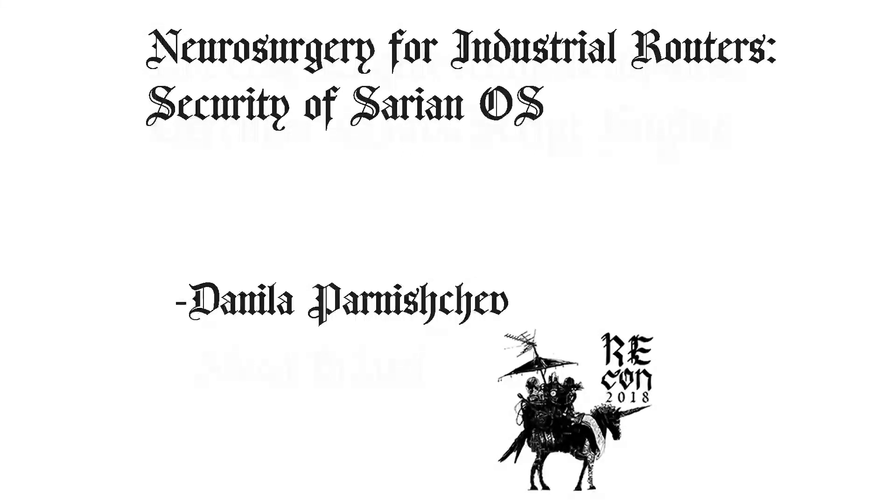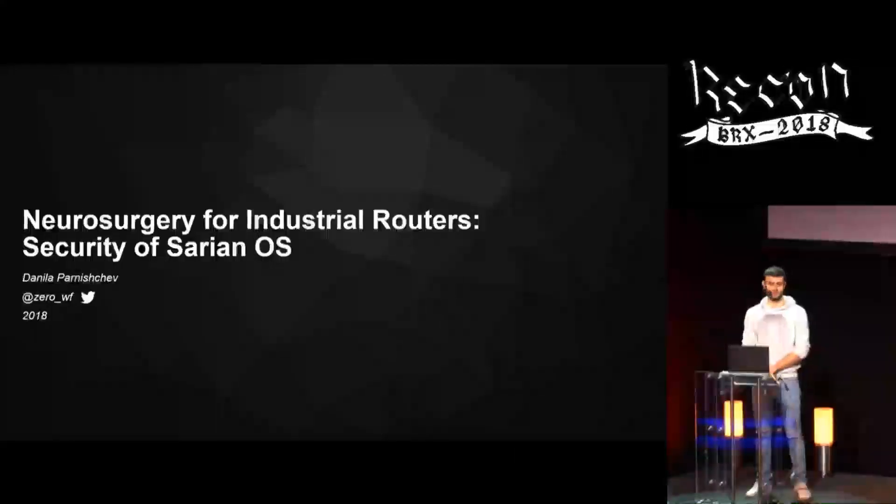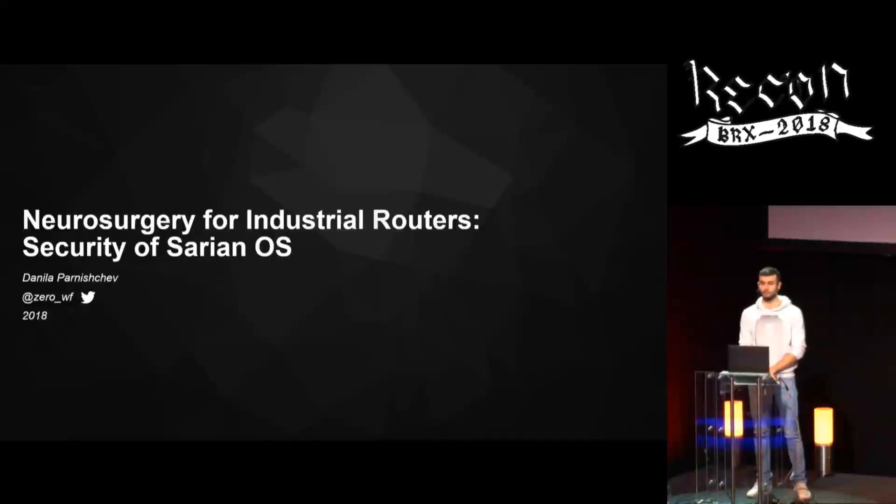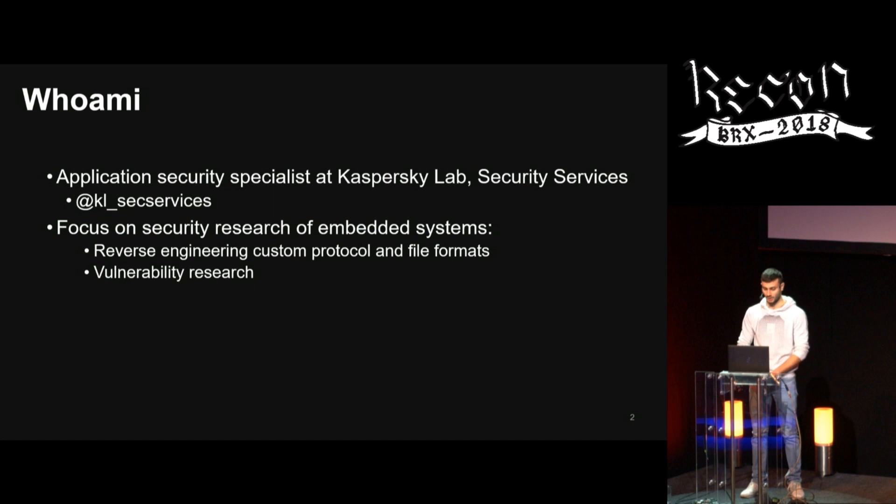Hello everyone, my name is Danilo. We have all heard a lot about security and insecurity of home and enterprise network routers, but we seldom talk about their industrial brothers. So the question is: what about the security of industrial routers? I'm here to present my research on one particular industrial router model. I'm an application security specialist at Kaspersky Lab Security Services, focusing mostly on embedded systems.